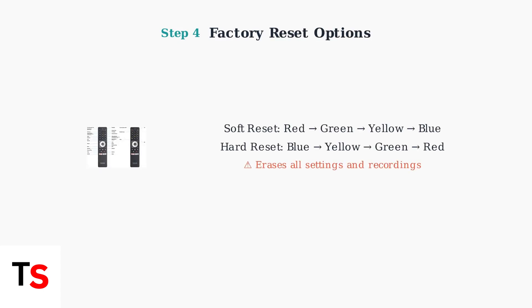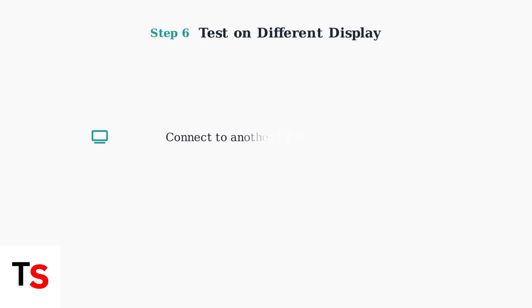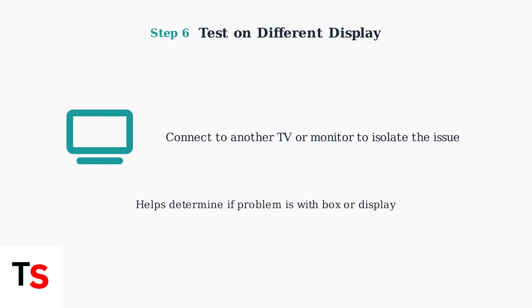If previous steps don't work, try a factory reset using your remote. For a soft reset, press red, green, yellow, blue. For a hard reset, press blue, yellow, green, red. Warning: this will erase all settings and recordings. Ensure your fetch box has adequate ventilation to prevent overheating, making sure there's sufficient airflow around the device and that vents are not blocked. Test your fetch box on another TV or monitor to determine if the issue is with the box itself or your display. This helps isolate the problem.